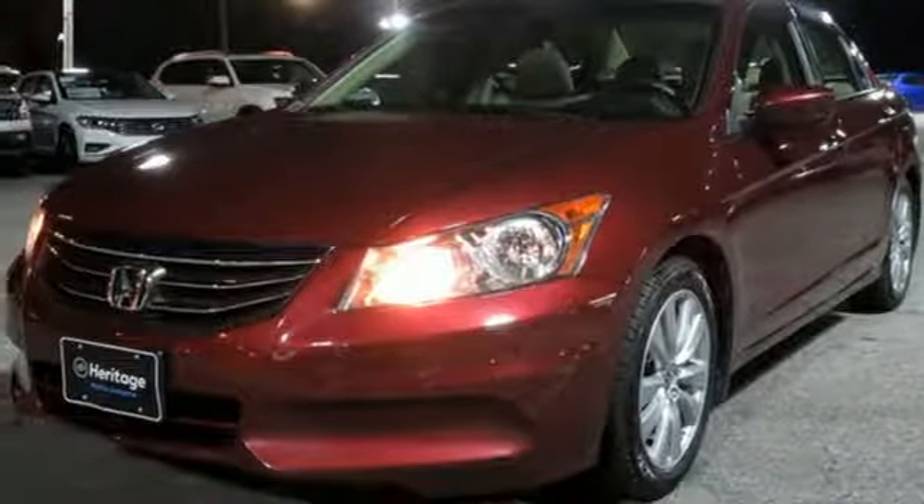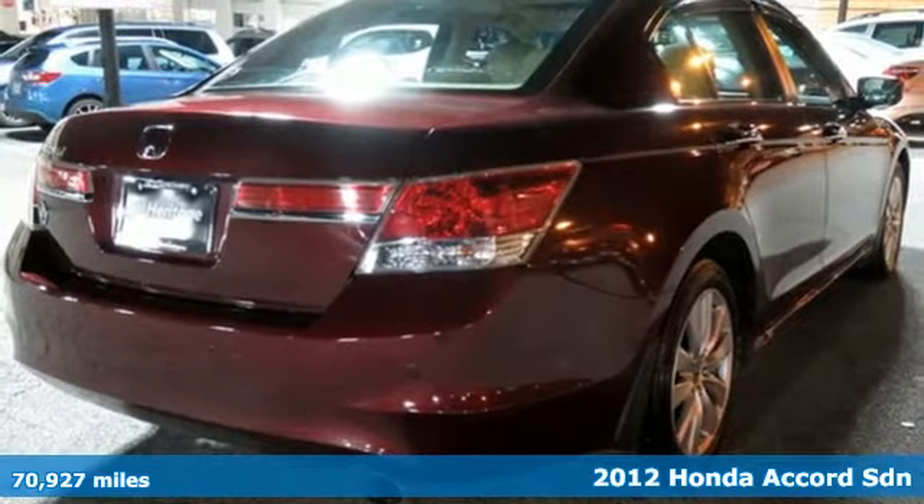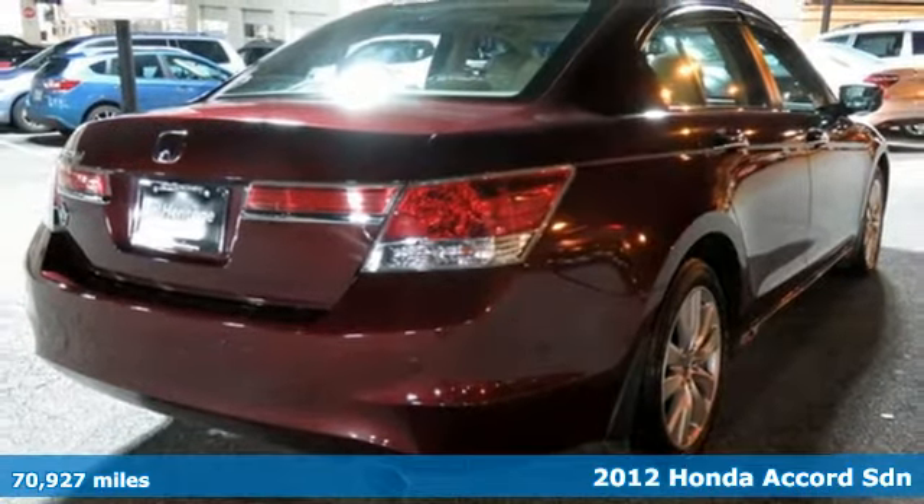It's a 2012 Honda Accord sedan. Honda's flagship car isn't just a vehicle, it's a legacy.